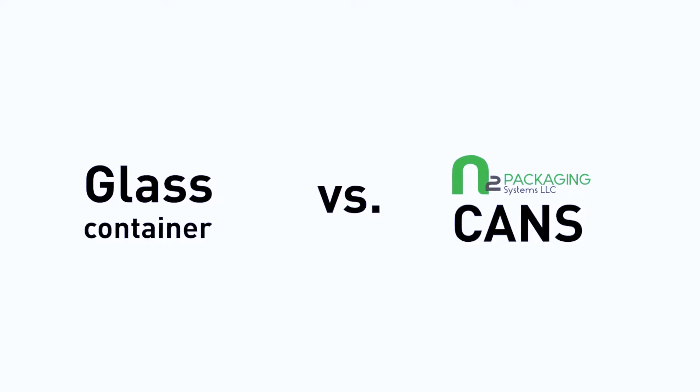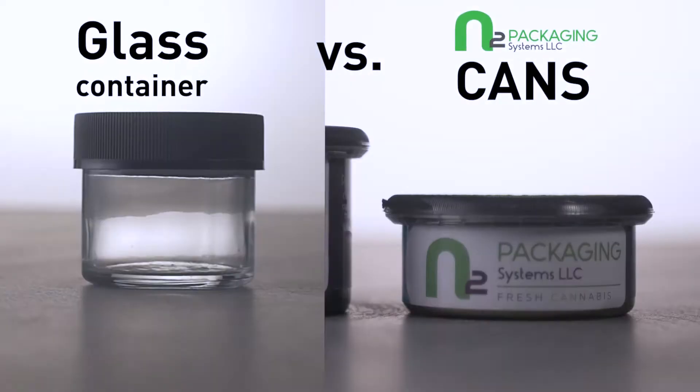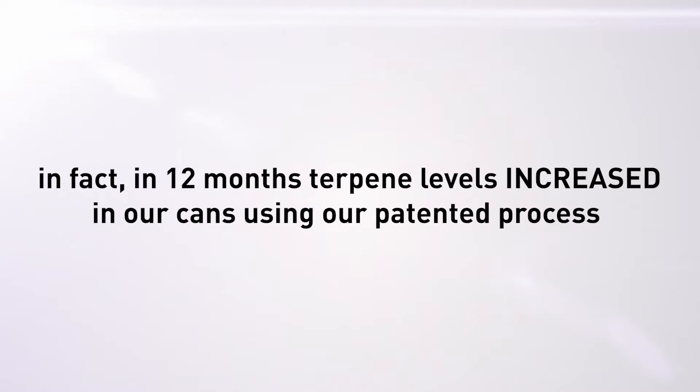Let's compare cannabis packaging. How does a glass container measure up to N2 packaging sealed cans?